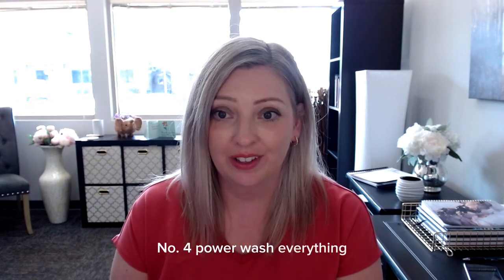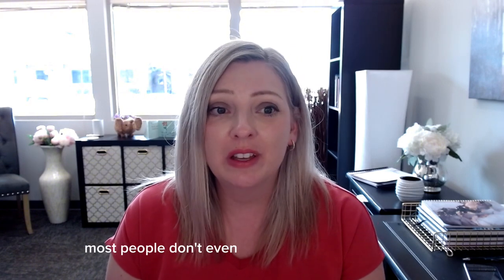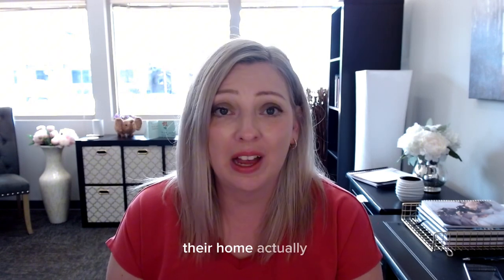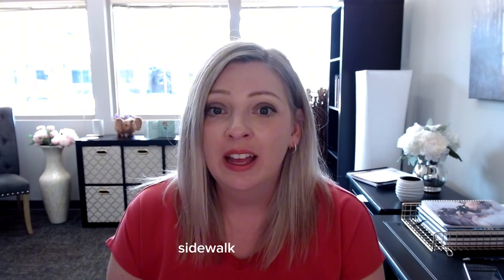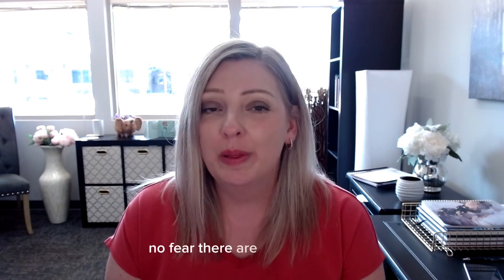And finally, number four: power wash everything. You won't believe how much dirt accumulates slowly over time — most people don't even know how dirty the exterior of their home actually is. The siding, fascia boards, sidewalk, and driveway are all prime candidates for a good power washing. And if you don't own a power washer, no fear — there are plenty of good reputable local businesses that will take on that job at a good price.